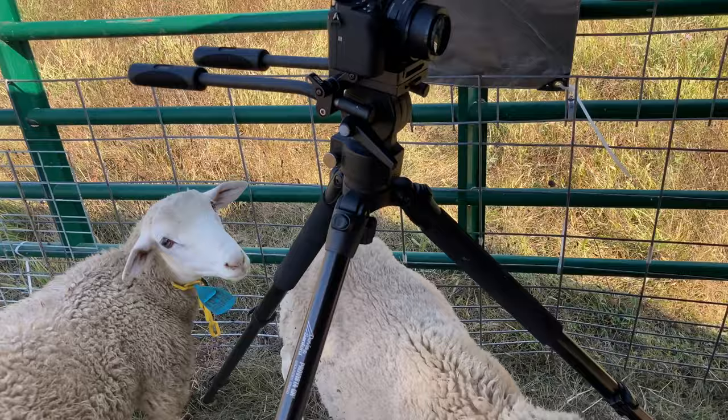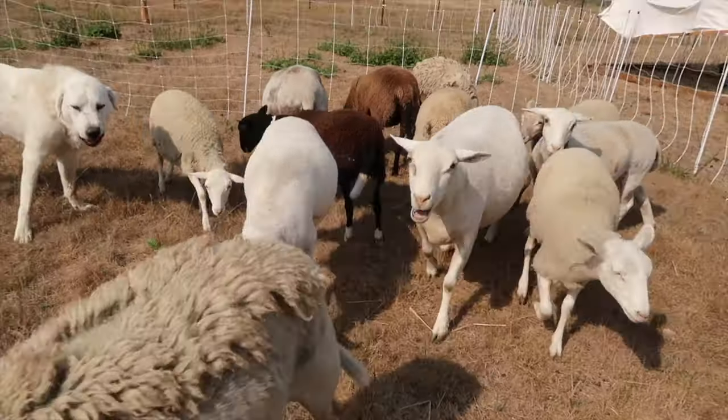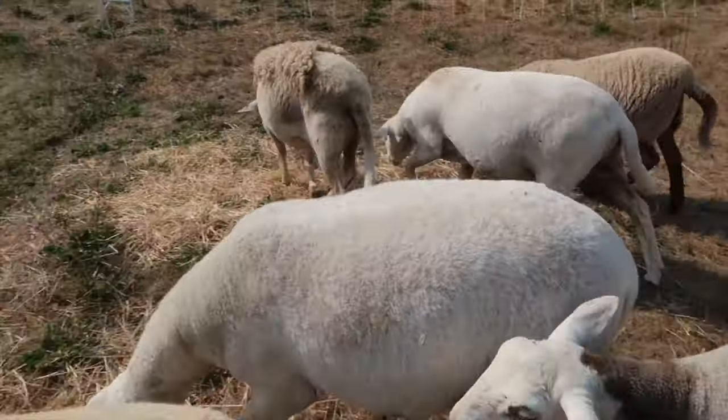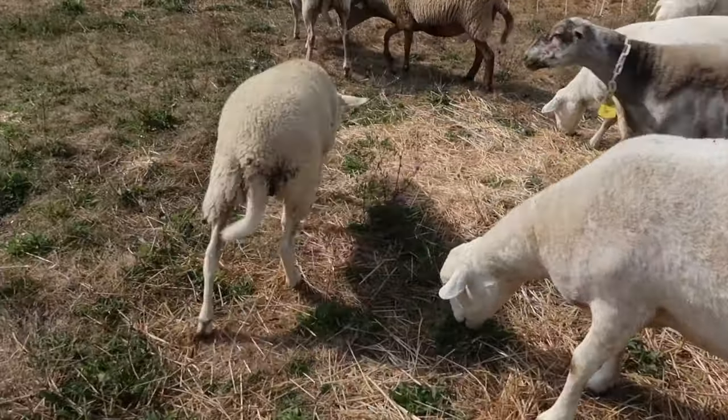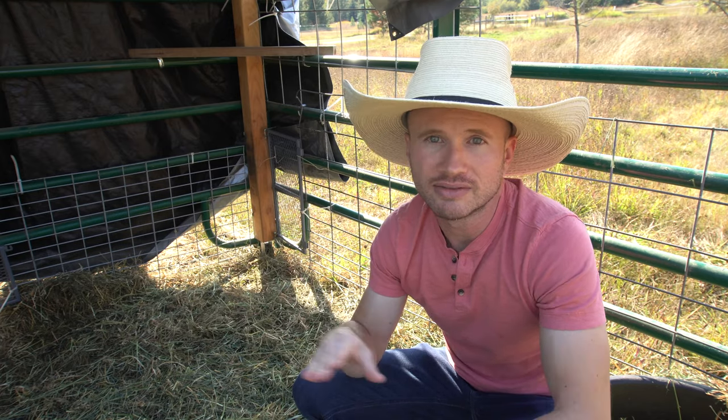The other way to figure this out is through trial and error using the power of observation. Get some sheep, get some fencing, put them out on pasture, and see how long it takes them to eat down the grass in the area you've given them. Best practice in rotational grazing is moving the sheep daily, so you want the sheep to eat all the grass available to them in one day. You don't want to give them so large an area that they leave a lot of grass behind, and you don't want to give them too small an area where they eat it in less than a day. It's about finding that balance and sweet spot.